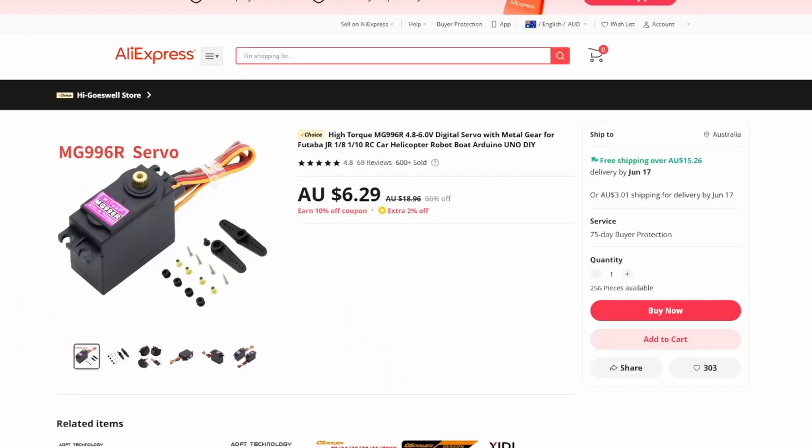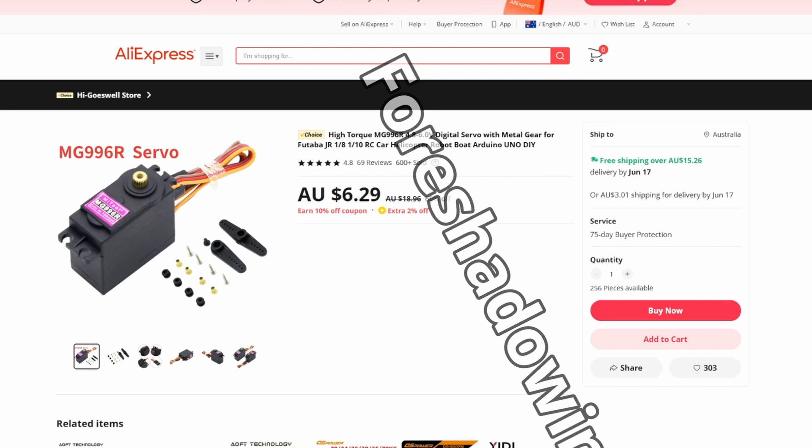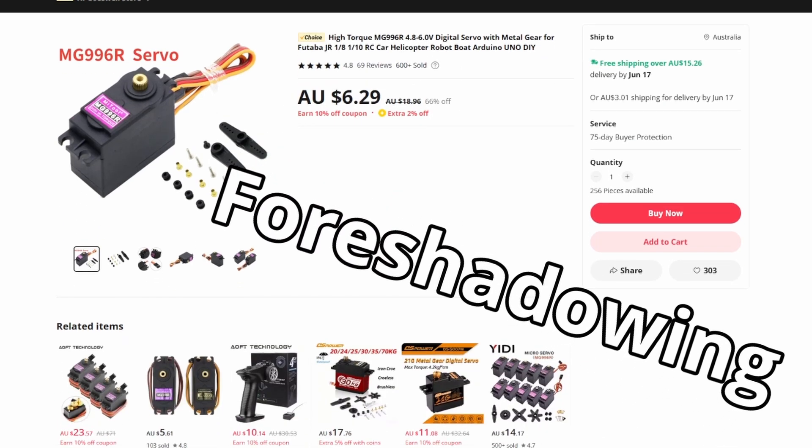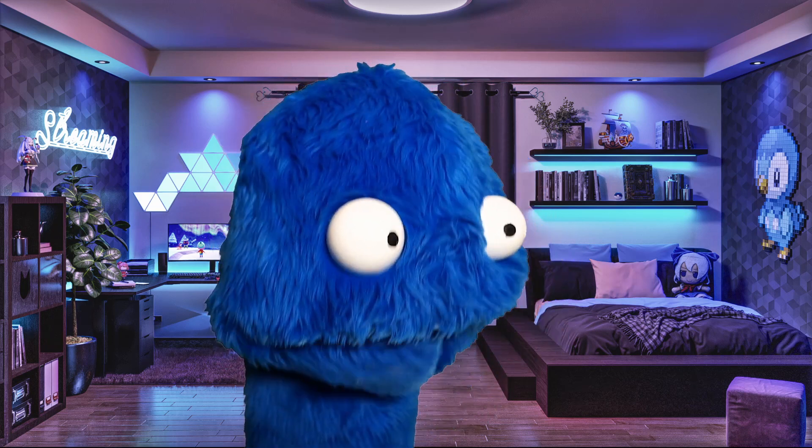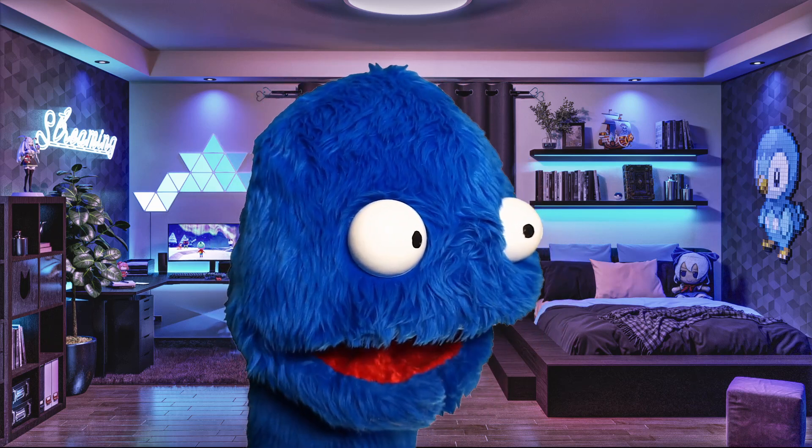From there I ordered the cheapest motors I could find from AliExpress, which hopefully worked just fine, and connected everything up. Now we have working movement if we manually adjust the motors, but we don't want to do that — we want it to track our face.